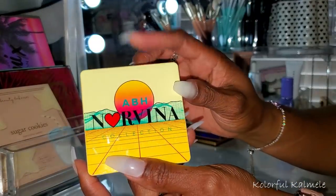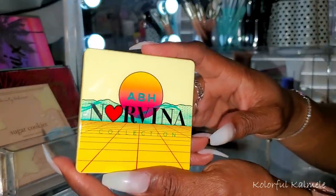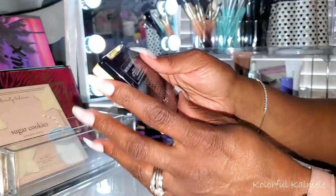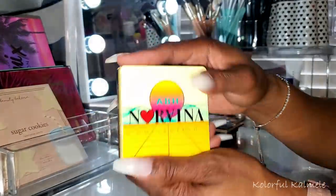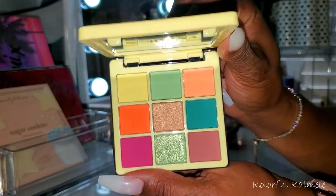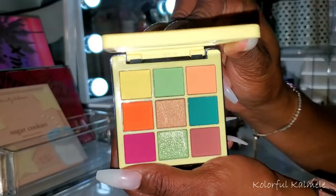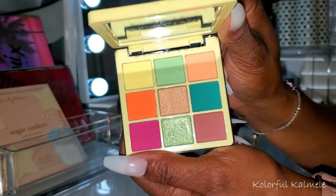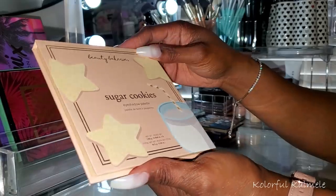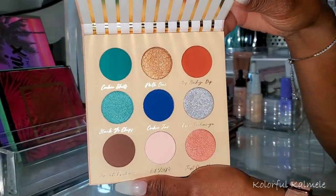I think my friend Lili sent me this ABH Norvina mini — it's so adorable. Look how cute it is! I have the original larger palettes but this mini is freaking cute. You guys know I try to use all the shades in one look — can you imagine what this eye look is going to look like? It's going to be pretty crazy. Next, from Beauty Bakery this is the Sugar Cookies Palette — I bought this a while ago and it is so pretty.